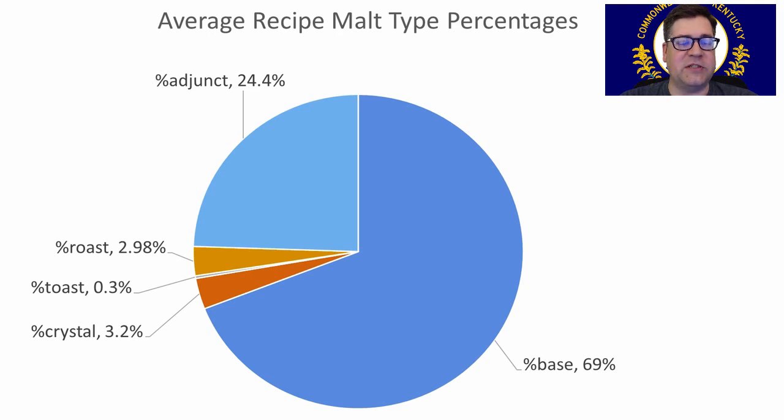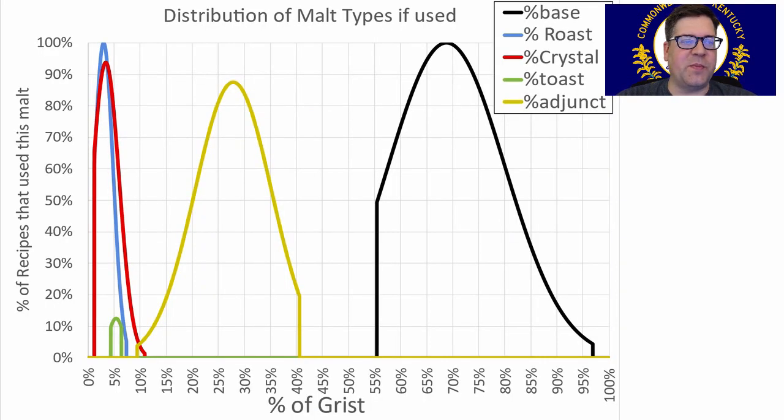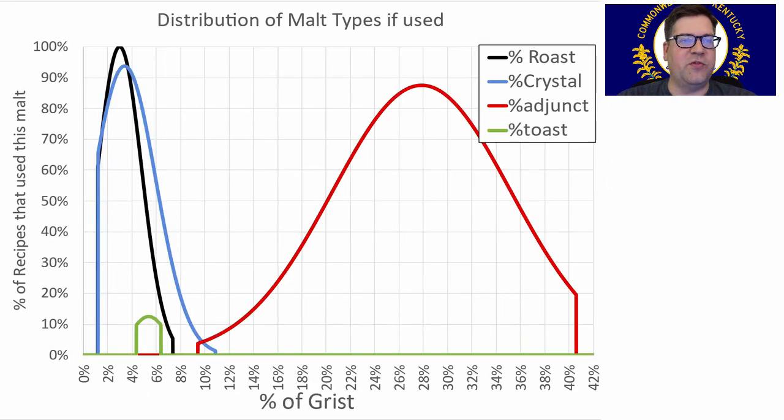Average recipe malt percentages: the averages were 69% base malt and about a quarter adjunct, which is usually flaked corn, grits, or some sort of corn product — traditional for the style. Crystal at 3.2%, roast at 3%, and just a scant amount of toast for the people that used it. Base malts ranged anywhere between 55 and 97% of the grist. I'll be using around 71%. The big adjunct — flaked products and simple sugars — ranged anywhere between 9% and 41% of the grist. I'll be using adjuncts at about 21%.